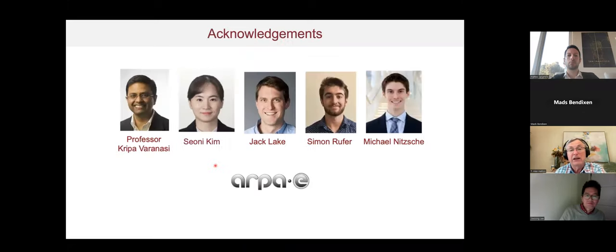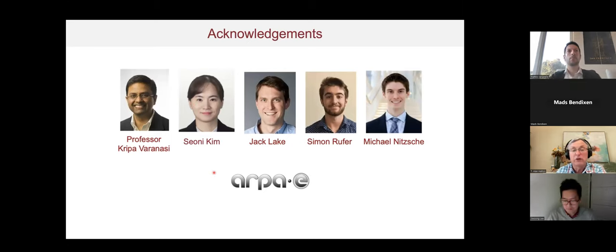I'd like to acknowledge the work of Sonya Kim, the main driver of this project who did most of the experimental work discussed today, and RPE, which has been funding this research for the last 18 months. Thank you for your attention — I'd be happy to answer any questions.